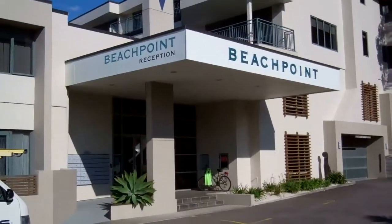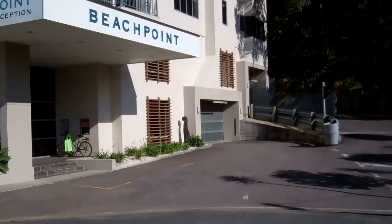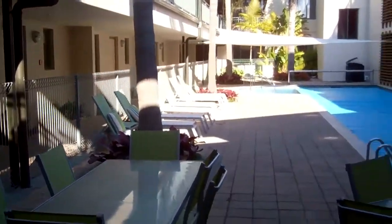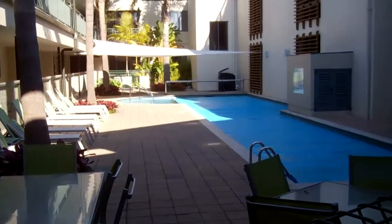Here is the entrance into the apartments. You drive up to your right to go into secured parking. The apartment has a nice pool area that's available for all the occupants to use.